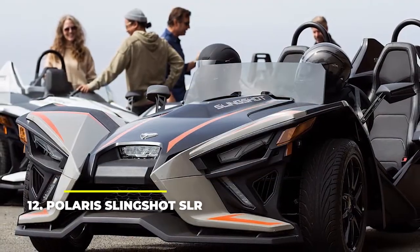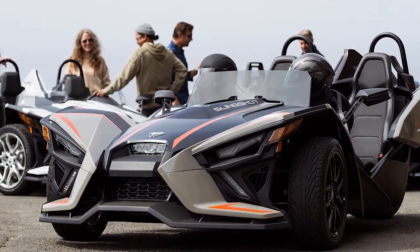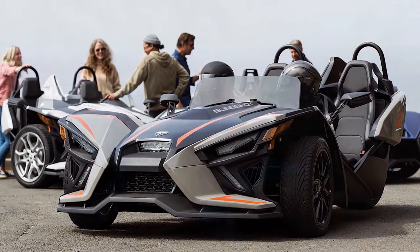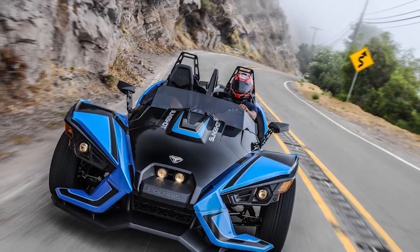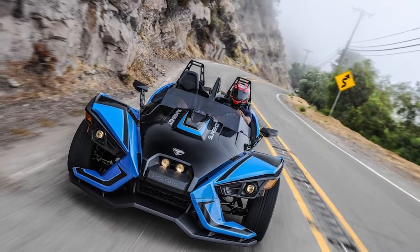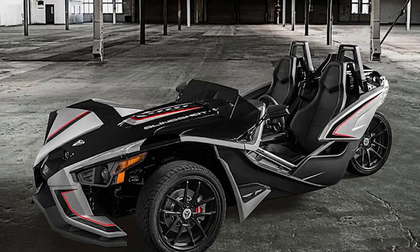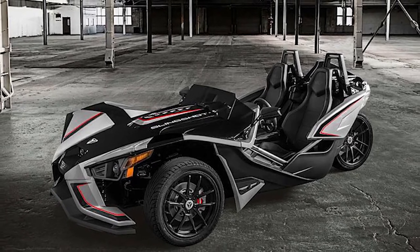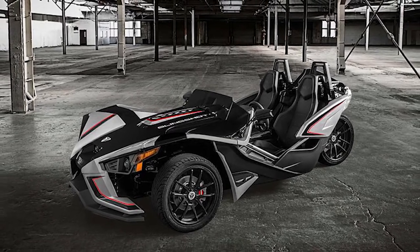Number 12: Polaris Slingshot SLR. The Polaris Slingshot is probably one of the most well-known go-karts roaming around the streets. It might look very strange to some, but it's an extremely appealing vehicle for others because they know what the Slingshot is capable of. It's a very fun trike, and the SLR trim only makes it more impressive, capable of 173 horsepower and 166 foot-pounds of torque, with a total weight of 1,743 pounds. It's a little heavier than other vehicles on this list, but it's a street legal speed demon nonetheless. Beyond the road manners and capabilities, it features a nice full-color 7-inch display complete with navigation system, a very capable sound system, and an optional removable top.